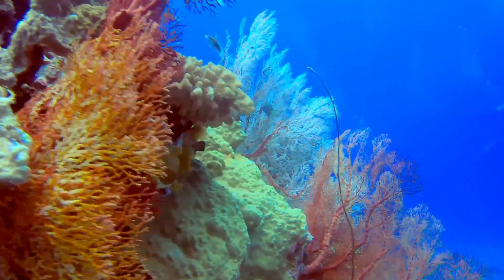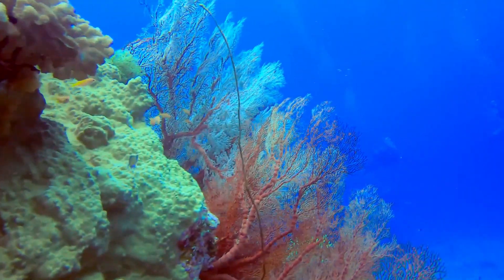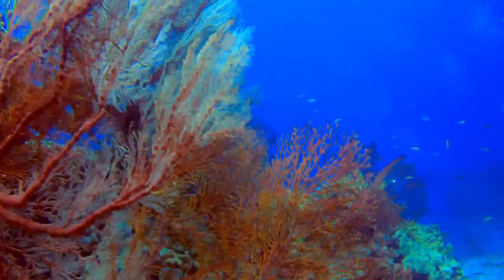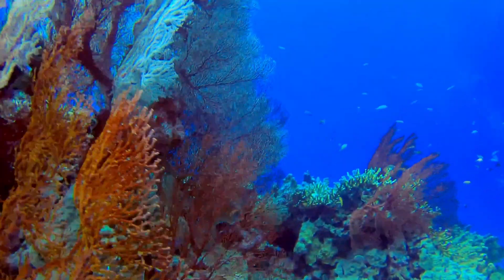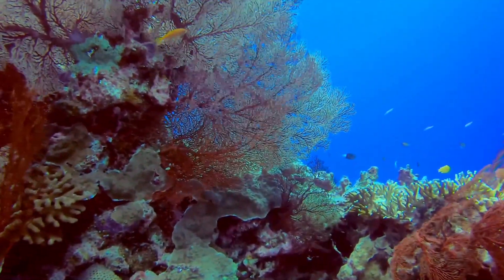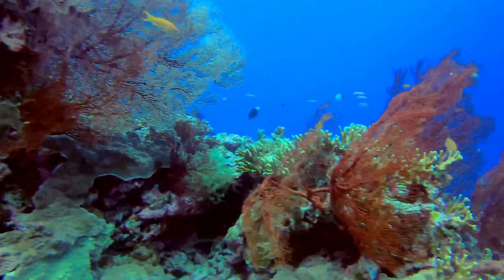Welcome back to our channel, Nature Enthusiasts. Today, we embark on a fascinating journey to uncover the secrets of one of the ocean's most remarkable creations, coral. Get ready to dive deep into the captivating world of these colorful marine organisms. Let's get started.